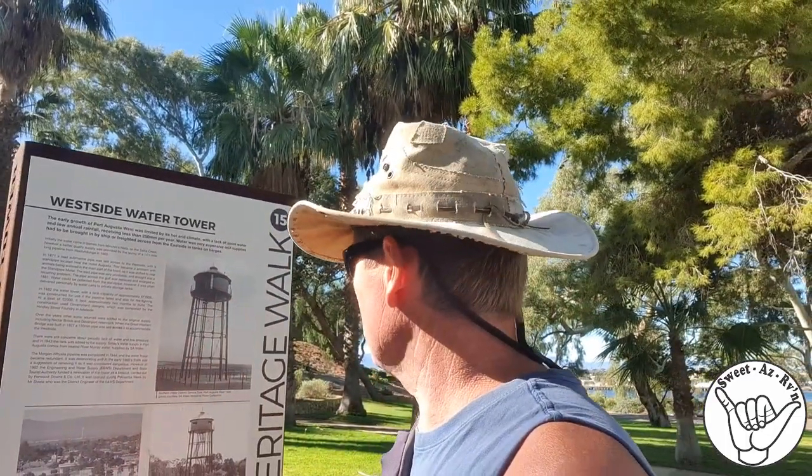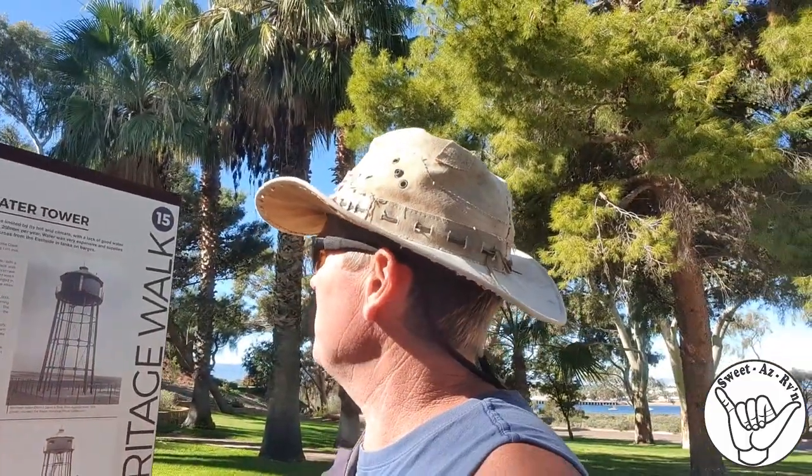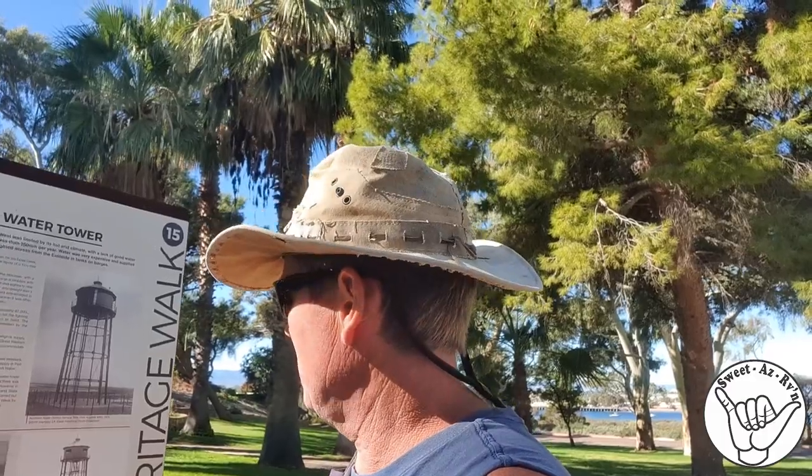There's a good view from there, so that's what they've done. Back in the day, I think it was capable of holding 87,000 litres. So there we have it — the water tower.